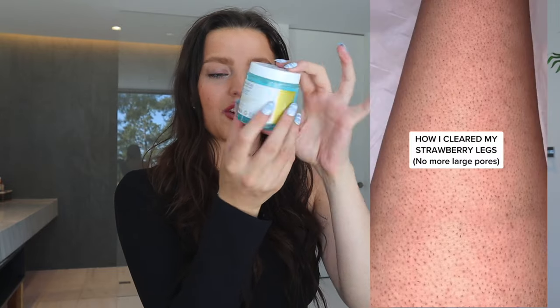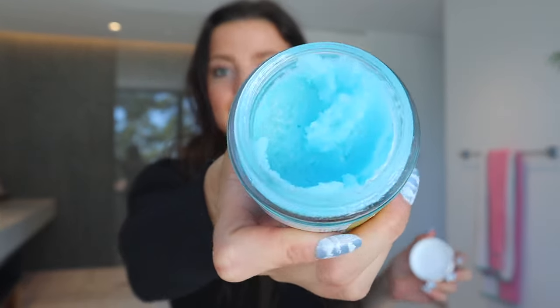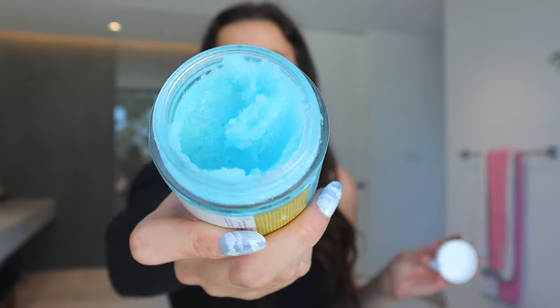The first tip is to exfoliate — often meaning about three to four times per week. My favorite scrub is the Moon Rocks Whipped Body Scrub, which is part of our KP Treatment Kit. We included this scrub in the bundle because it has amazing ingredients that really help with resurfacing and it's not going to be too intense on your skin, so you could actually use it daily. But for sensitive skin, three to four times per week is recommended. It has blue tansy, lavender, dreamcatcher oil, and a jojoba oil boost.